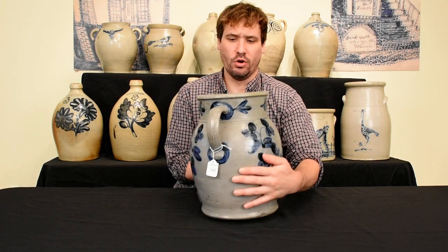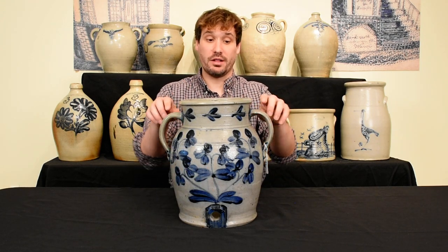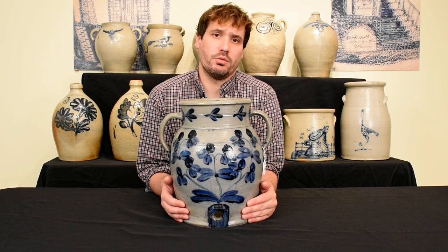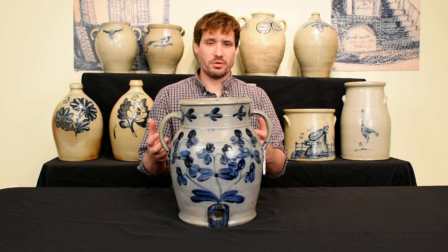This great ovoid form with tall collar and strap handles is closely related to forms that were done in the early years of cobalt decorated stoneware production in Baltimore. One piece that we sold in our very first auction — actually a top lot in that very first auction — was an H. Myers water cooler bearing a large bird decoration made at Henry Myers Baltimore stoneware manufacturing by Henry Remy, possibly involving his son Henry Harrison Remy. But that followed the same great form.